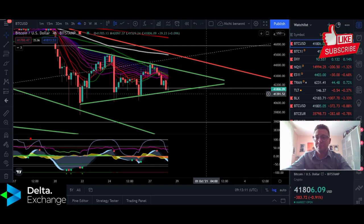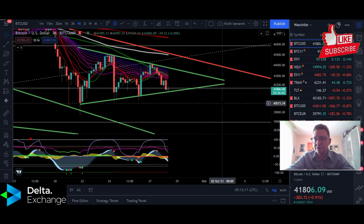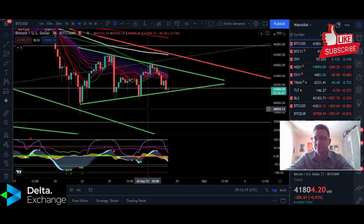Hello everyone, thanks for tuning back in — Alessandro the Crypto here. Welcome to another episode. Today we're going to analyze the Bitcoin price, have a look into Ethereum, and at the end also into the DXY and Nasdaq. A new pattern is on the horizon for Bitcoin.